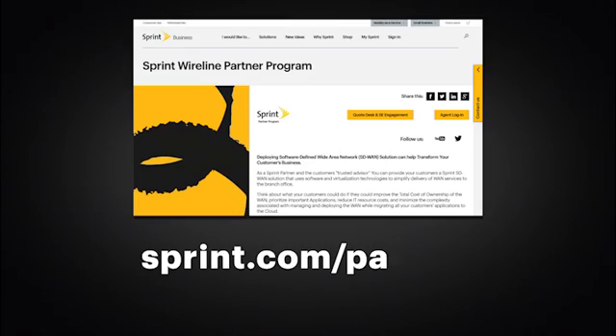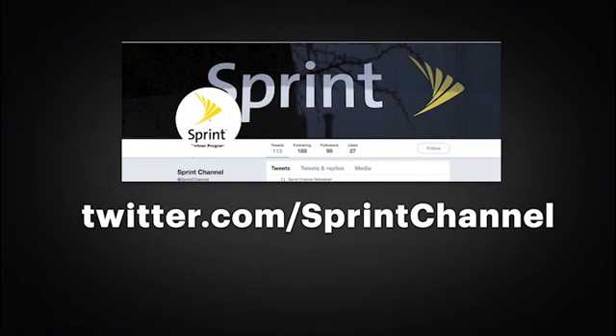Thank you for your time to hear about our new program. You can visit us at Sprint.com/partner and follow us on Twitter at Sprint Channel. Thank you.